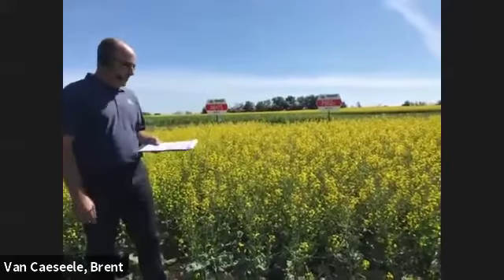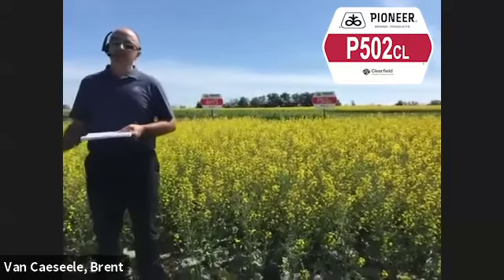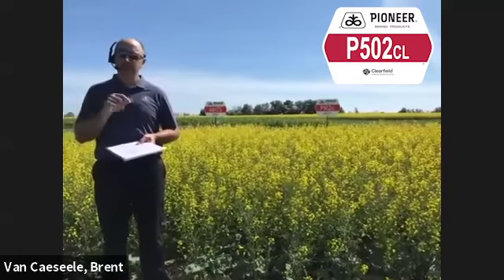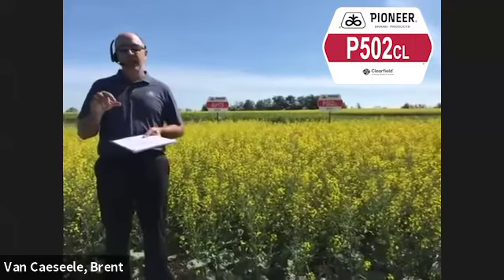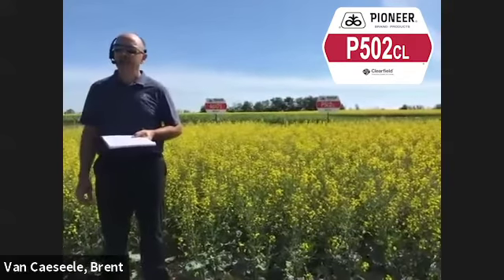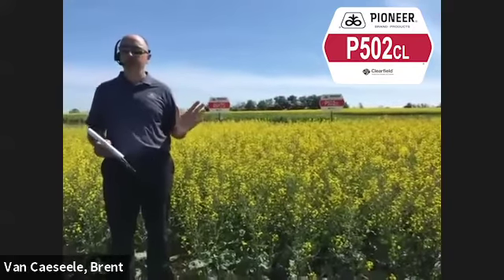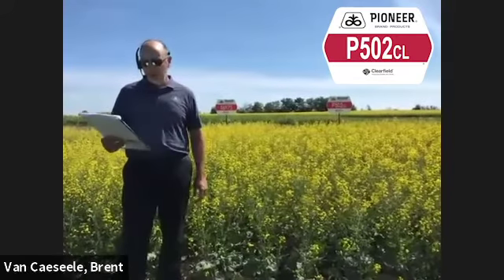The next product is P502. Great yield potential here — it'll be a day or two earlier than 46875, which will be its biggest differentiator. If we get a little bit later in seeding in the spring, maturity starts to be a concern for some folks when they're choosing their hybrids, and P502 being a couple days earlier will be a great choice. It should be fairly similar yielding to 46875.